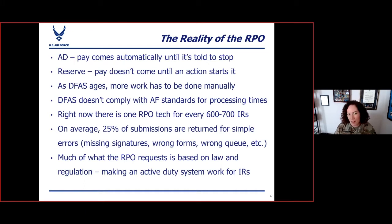DFAS does not comply with the Air Force standards for processing times. It is a really old program — I think we calculated two years older than me, so about 49 years old. The fact that that same computer program is still being used to process pay for the entire military is amazing. Because of its age, a lot of the processes at DFAS don't really take into account the distinctive nature of being an IR. So more and more stuff has to be done at the RPO manually to process our pay. There is one RPO technician for every 600 to 700 reservists.